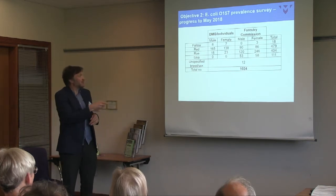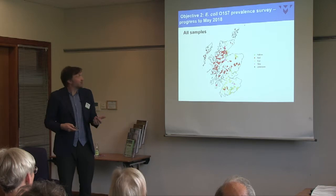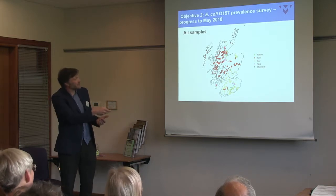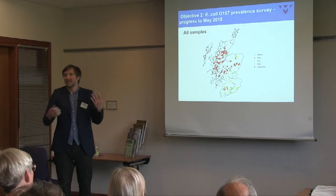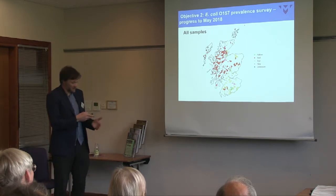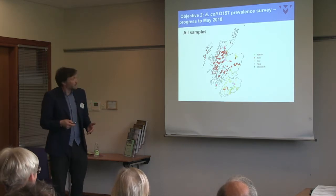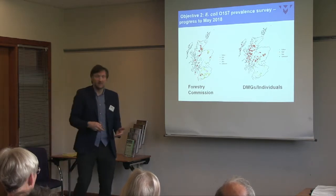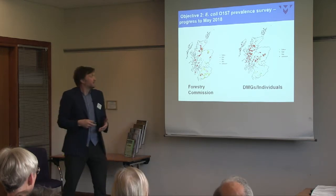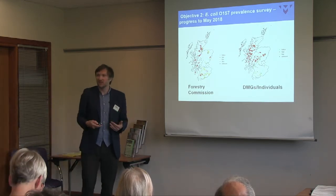Looking at the geographic distribution of samples split by species, we've managed to cover all our intended regions — broadly reds in the highlands and roes elsewhere, with pockets of fallow deer. The Forestry Commission provided many of the lowland samples, while deer management groups contributed from the highland estates. We powered for a 1% prevalence, and we're probably not going to be far off that.